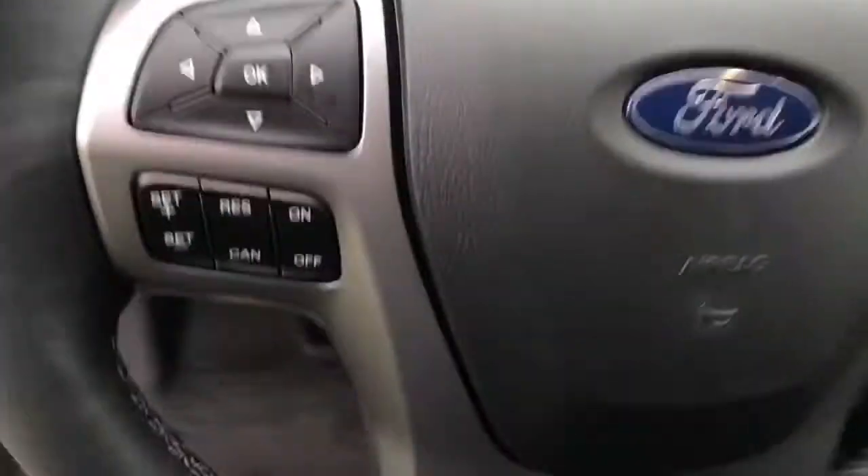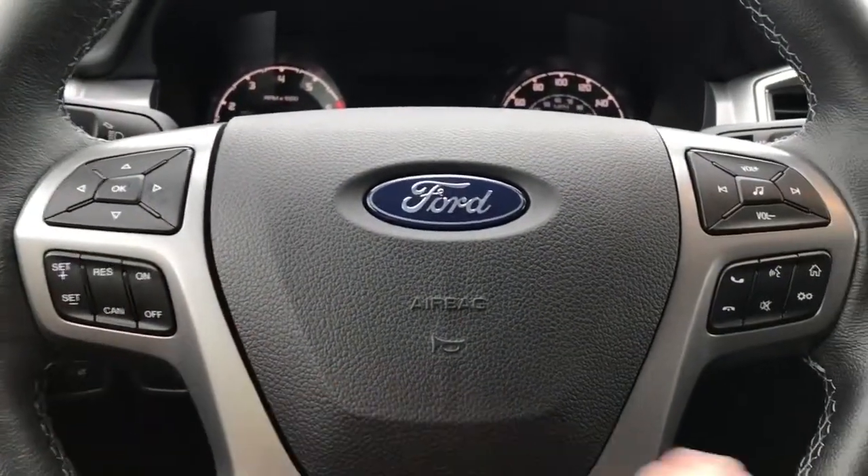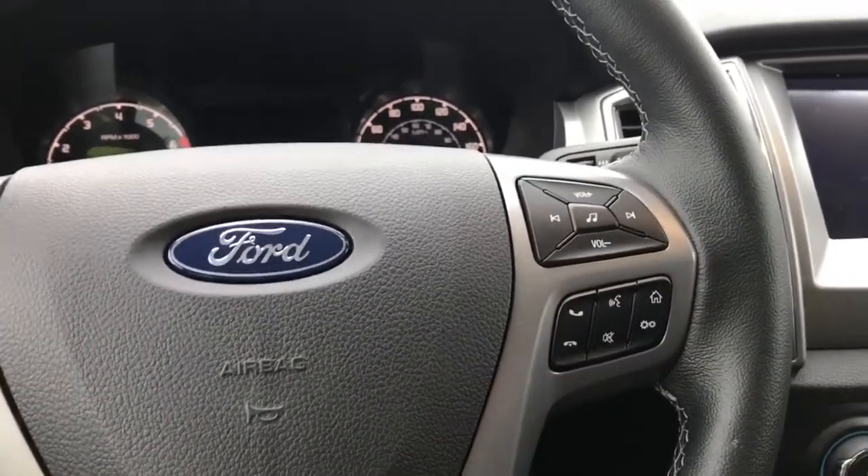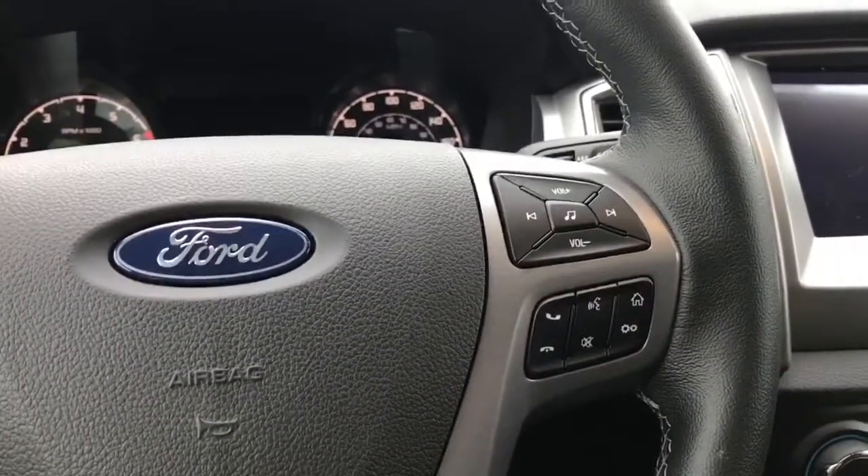On the face of the steering wheel are your dash controls, cruise control, media with volume, and a Sync voice activated system as well as controls for your touch screen.